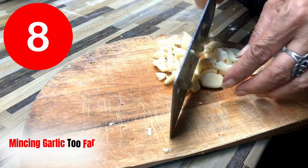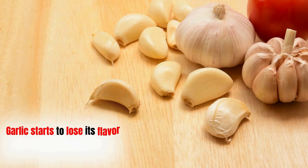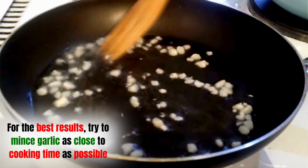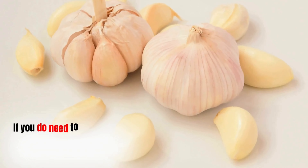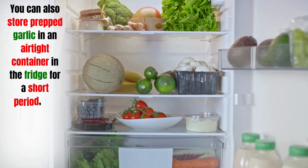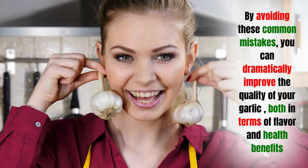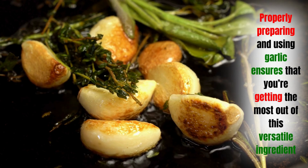Mistake eight: mincing garlic too far in advance. Garlic starts to lose its flavor and nutrients the longer it sits after being chopped. Once garlic is exposed to air, its beneficial compounds begin to degrade. For best results, mince garlic as close to cooking time as possible — mincing right before use ensures it retains full flavor and health benefits. If you need to prep garlic ahead of time, limit this to an hour or two before cooking. By avoiding these common mistakes, you can dramatically improve the quality of your garlic in both flavor and health benefits.